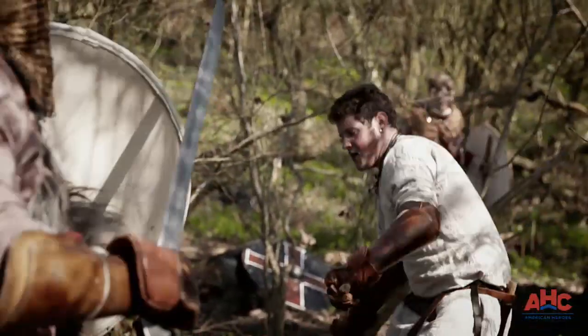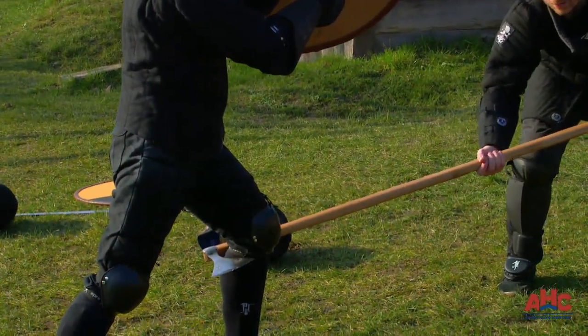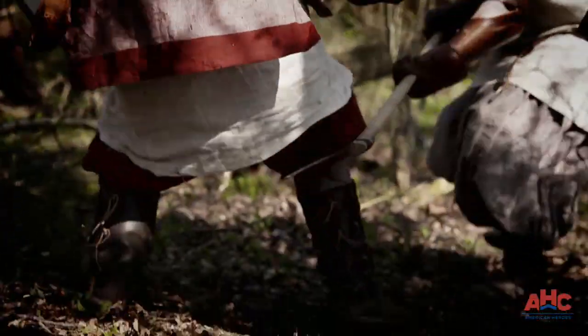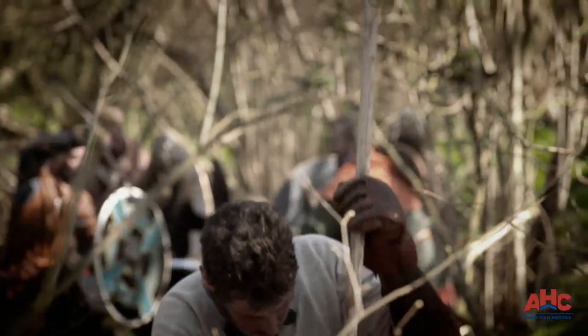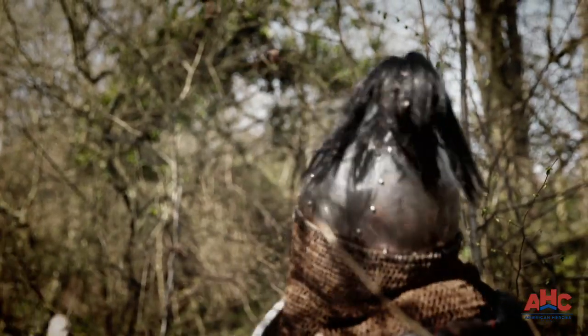On the battlefield, the Dane axe is used both tactically. I could take out this axe and hook his leg, and I could just draw him out. And it's also used to kill. If you meet someone with this kind of weapon, you better run.